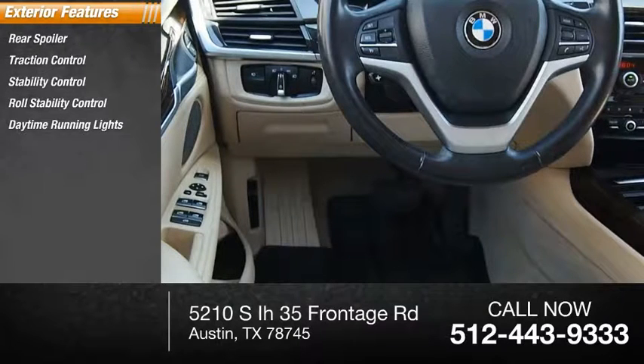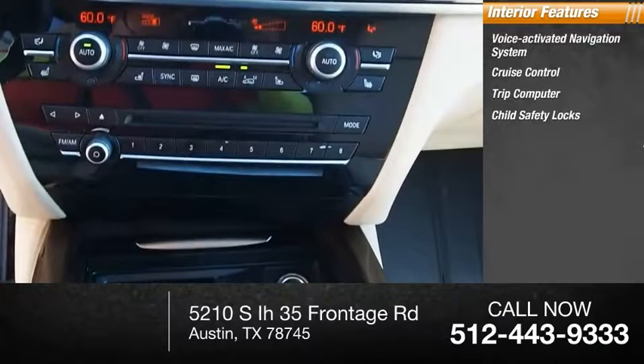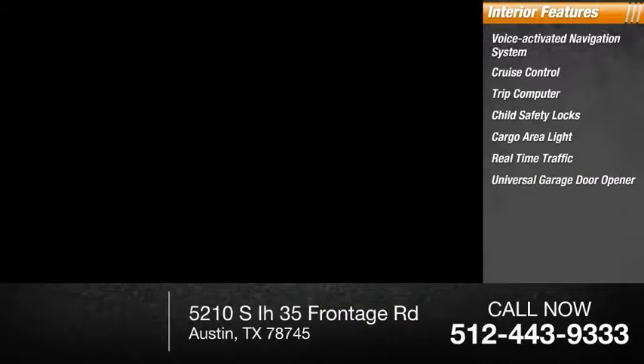Inside you'll find a voice-activated navigation system, cruise control, trip computer, child safety locks, cargo area light, real-time traffic, universal garage door opener, compass, trip odometer.